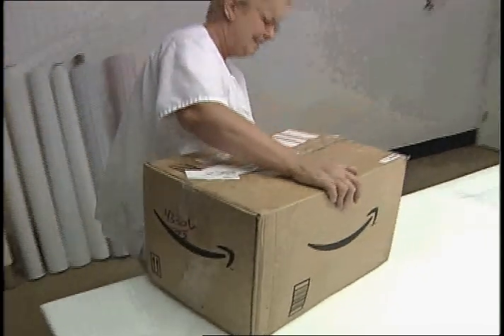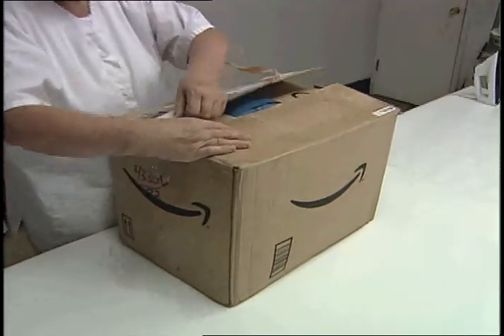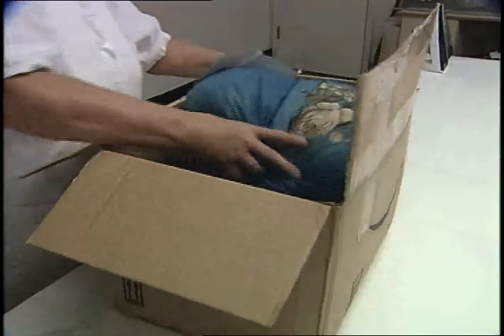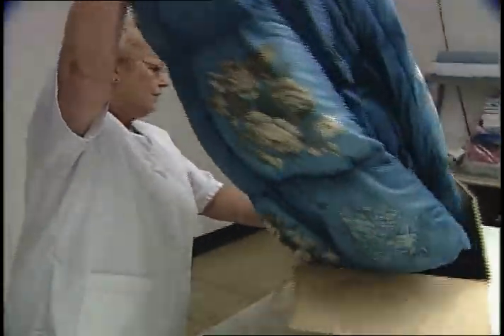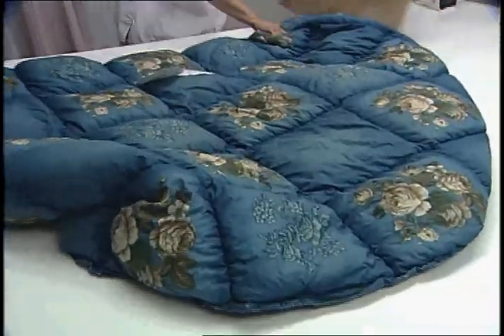If you already own a feather and down pillow, comforter or feather bed, the Czech Feather and Down Company can renovate them for you. Cookie guarantees that the feather and down taken from your pillow, comforter or feather bed will be the same feather and down returned to you in your renovated product.